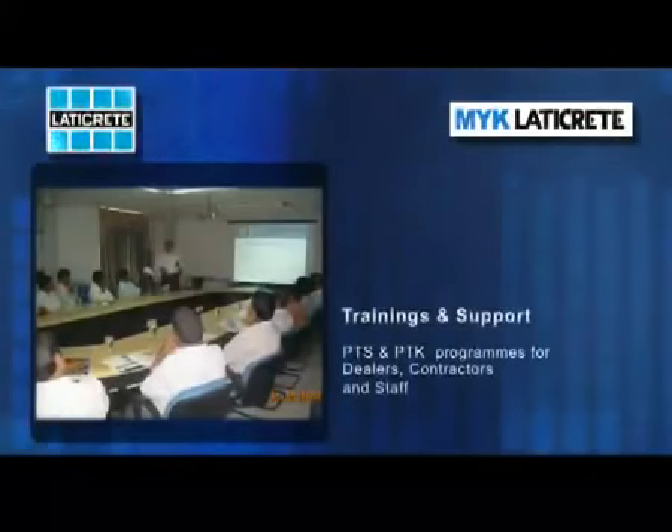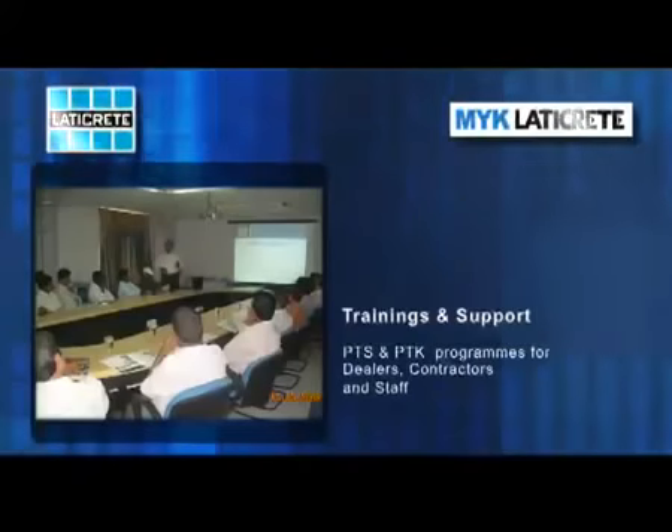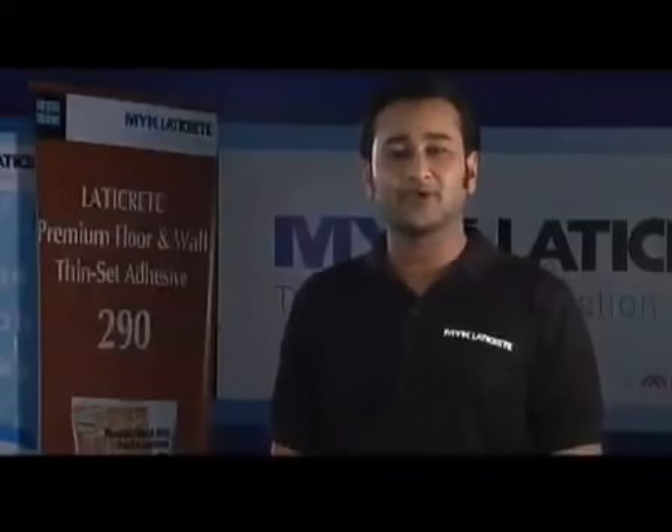MYK LATICREED also provides extensive training to the sales staff, dealers, distributors and contractors through Passport to Success and Passport to Knowledge programs at frequent intervals. Today we are going to have a demonstration of one of the products of MYK LATICREED — the LATICREED Premium Floor and Wall Adhesive 290.